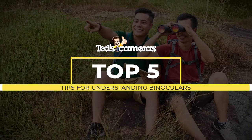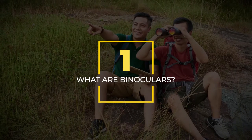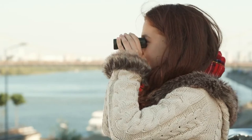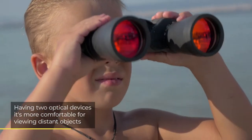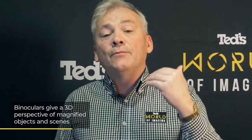Here are our top five tips for understanding binoculars. First things first, what are binoculars? Binoculars are basically two telescopes in a single frame. The use of two optical devices enables you to see the image with both eyes, making them far more comfortable than if you use one. The added benefit is that objects can be viewed with a three-dimensional effect, adding perspective and a more natural view.